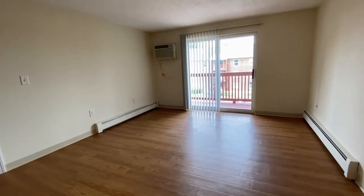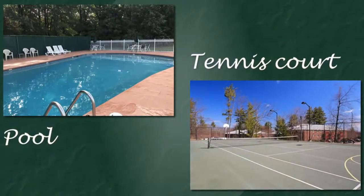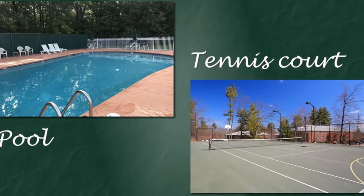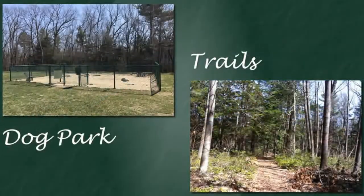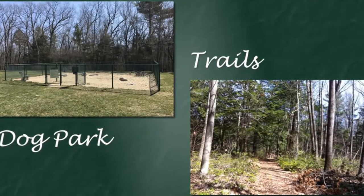You're going to love the amenities here. There's an outdoor pool which is open this summer, a dog park, playground, barbecue areas, basketball court, tennis court, and wooded walking trails.